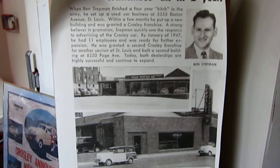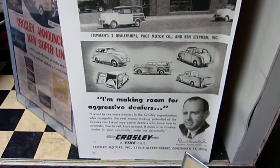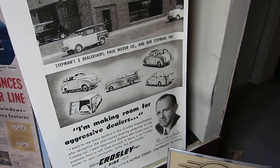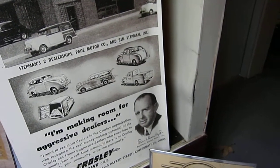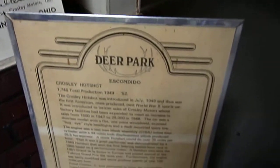Crossley. Actually 1949 — they made it from 49 through 52. 1700 total production.